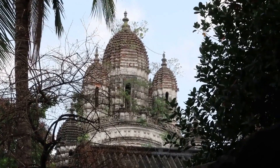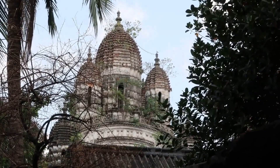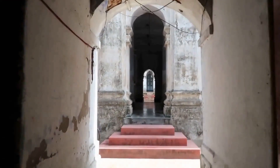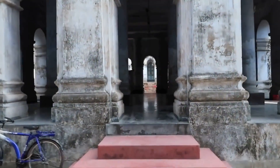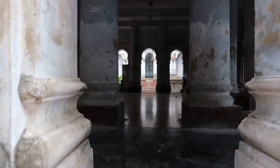A 200-year-old temple in the heart of South Kolkata, nearly lost in the concrete jungle. As we enter the temple through a narrow lane, we come across a huge Nat Mandir, which is a portico-like structure.